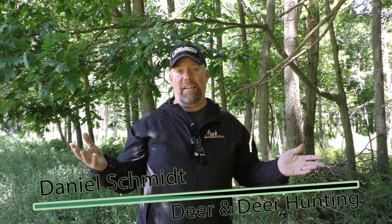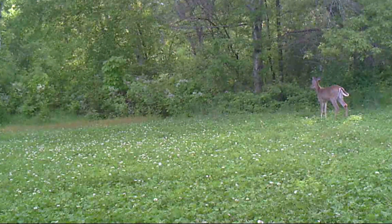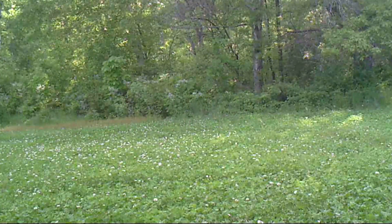This is what's really cool about having a property with a lot of communal scrapes, especially licking branches. It's the middle of June. We have trail cameras over these spots. We know deer are in here. The question today is a common one: do deer use scrapes throughout the year?